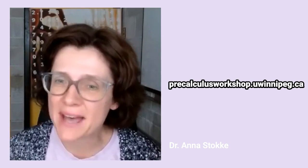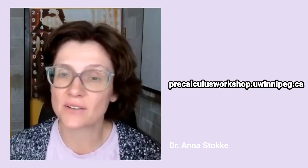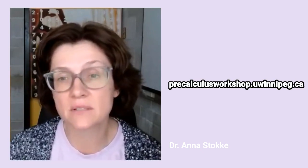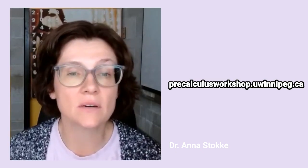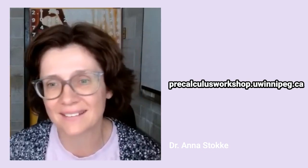On behalf of the Math 1103 instructors, I wanted to let you know about a few things related to the class. This class builds on material that you covered in grades 10, 11, and 12 pre-calculus classes. We have found that sometimes students have forgotten that pre-calculus material, or they're a little bit rusty, and math is really cumulative. So if some of the pre-calculus material is rusty, it can make it quite difficult to learn calculus.